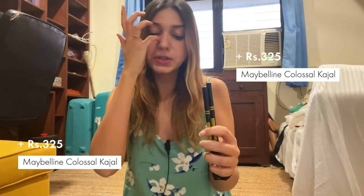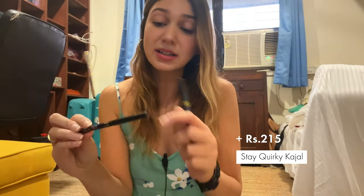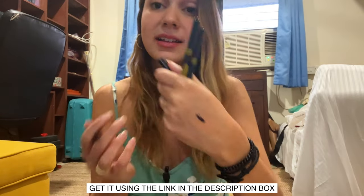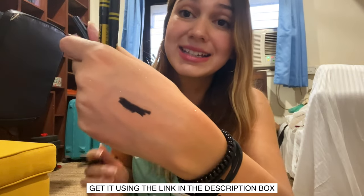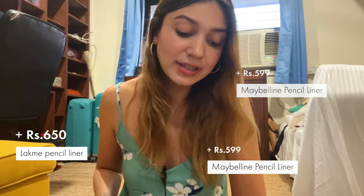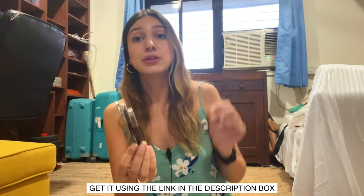I have some eyeliners — I have two of these Maybelline Colossal eyeliners but I've stopped using them and replaced them with the Stay Quirky Badass Liner. I use it as a liner even though it is a kajal because it's super, super black — probably the blackest eyeliner I've used — and it doesn't smudge at all. It's definitely one of my favorites. I also have some brown eyeliners because I like to use brown eyeliner above my eyes — two Maybelline ones and a Lakme one. These are nice if you have very brown eyes and don't want to overpower them with black liner.